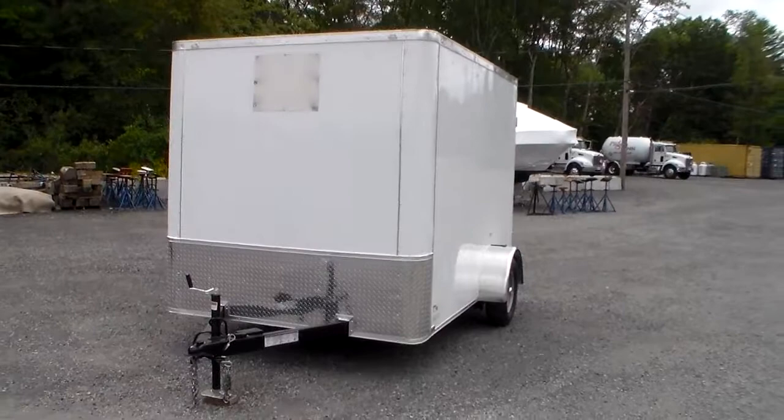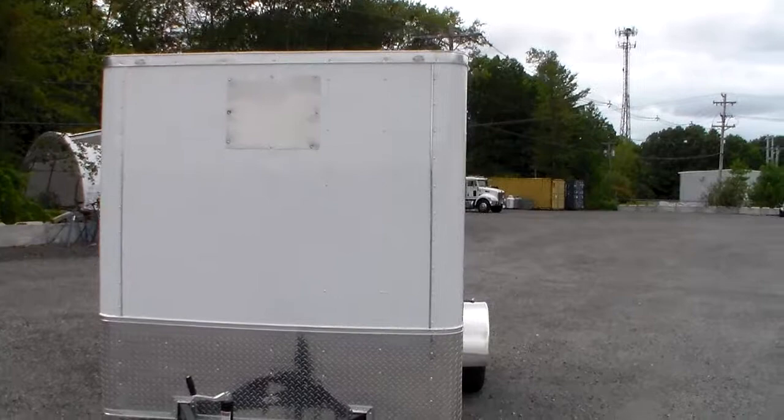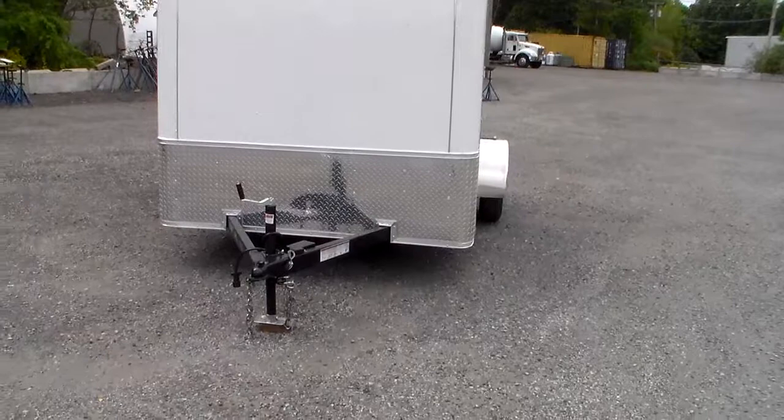As you can see, this is a flat nose model and it has a hole cut in the front of it for a regular room-style air conditioner. This particular trailer is going to end up getting parked in a location and used as an ice cream vending spot.